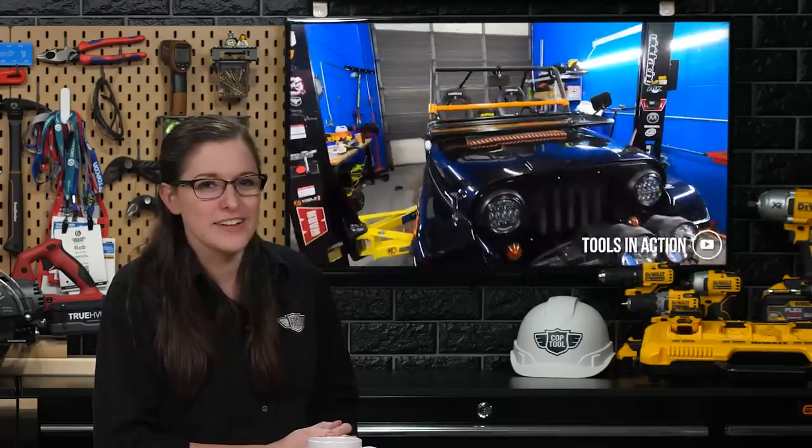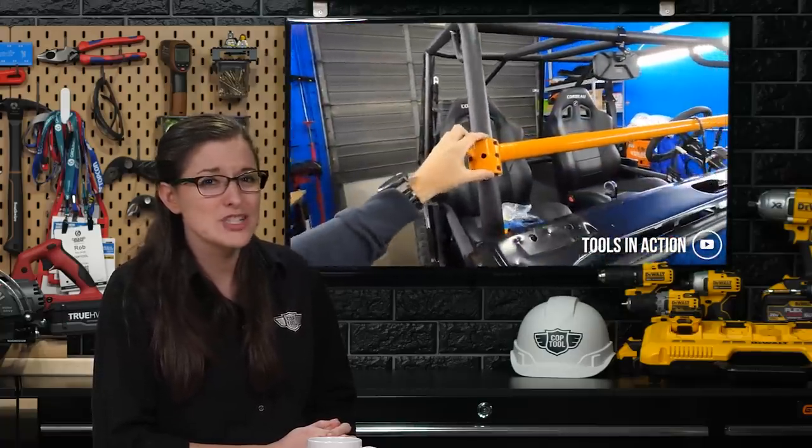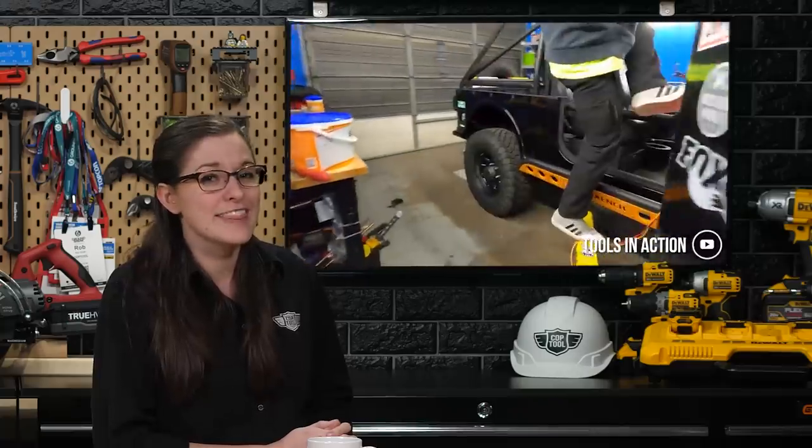The boys are back! Tools in Action is back to posting almost daily content again, and we couldn't be happier. Because when you have this much TIA, you're bound to eventually find things like this.